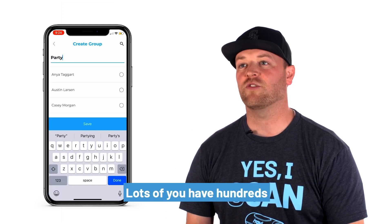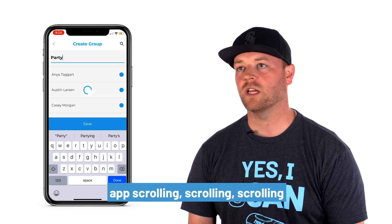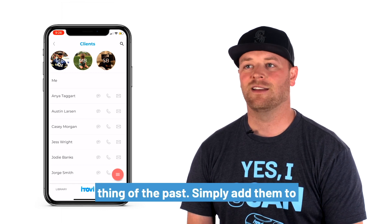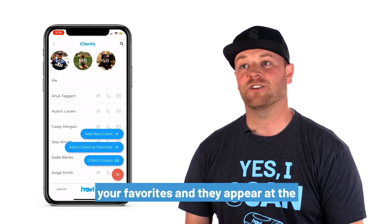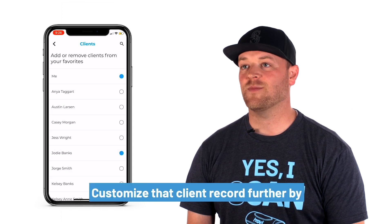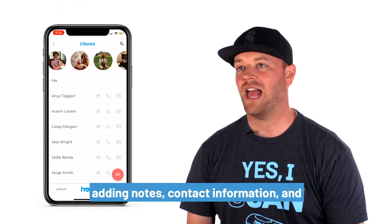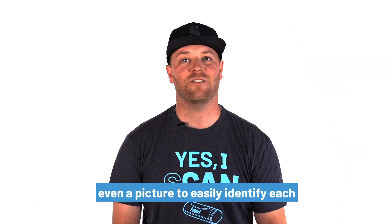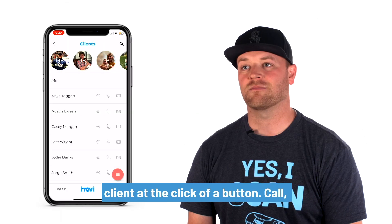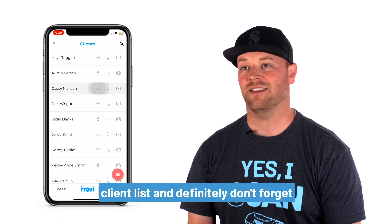Lots of you have hundreds, even thousands of contacts in your iTOVI app. Scrolling to find your friends and family is a thing of the past. Simply add them to your favorites and they appear at the top of the screen. Customize that client record further by adding notes, contact information, and even a picture to easily identify each client. Initiate a conversation with a client at the click of a button — call, text, or email are available right on the client list.